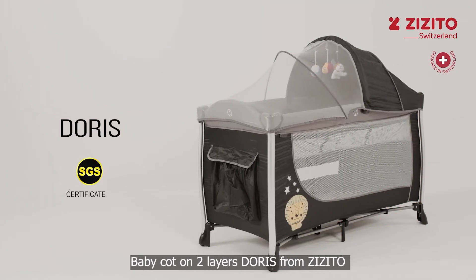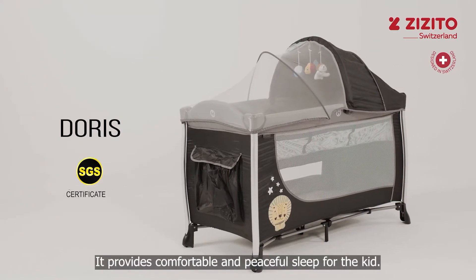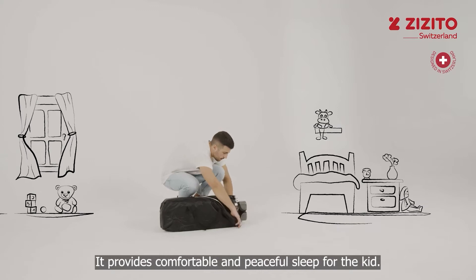Baby Cotton 2 Layers Doris from Zizito. It provides comfortable and peaceful sleep for the kid.